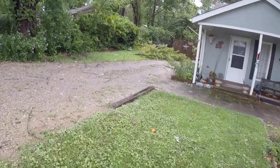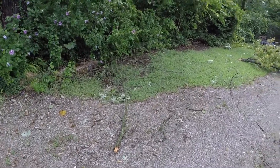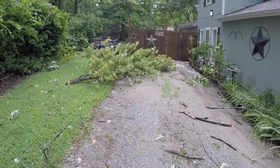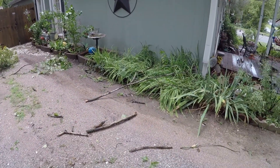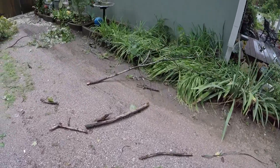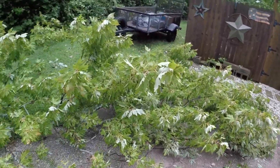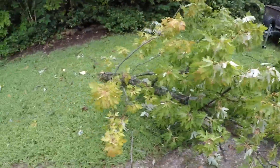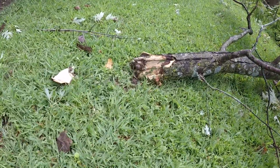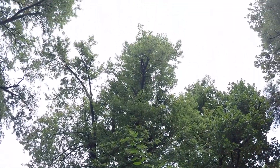Oh man. This is the other side of the house, so we've got limbs here. Looks like I've got some work to do. That's a nice-size branch — it came off from up there.